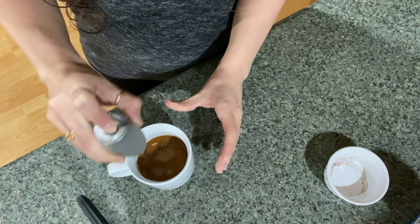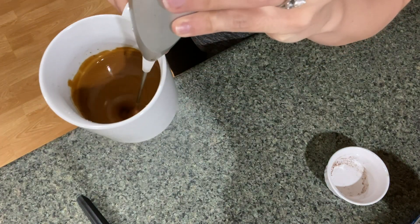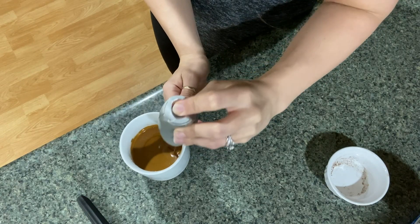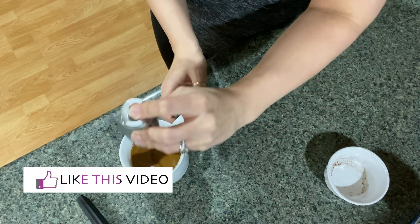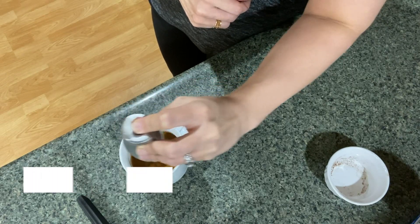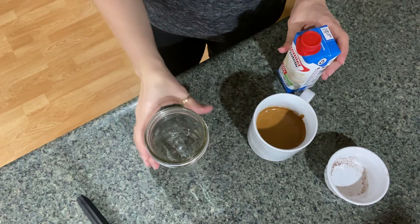It almost starts looking like a peanut butter consistency — see how it thickens up and gets nice and creamy. If you're liking this video so far, please hit that like button; it really does help me out. This really just takes like one to two minutes depending on what kind of mixture you have.